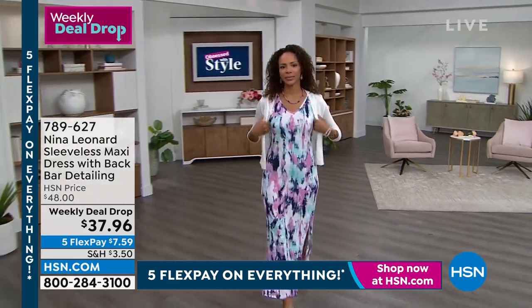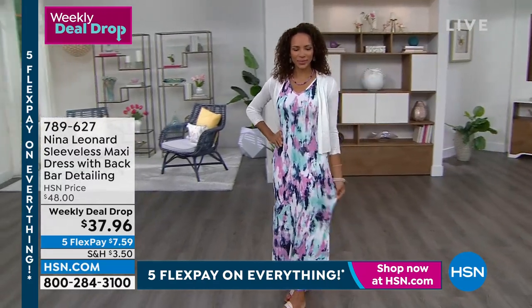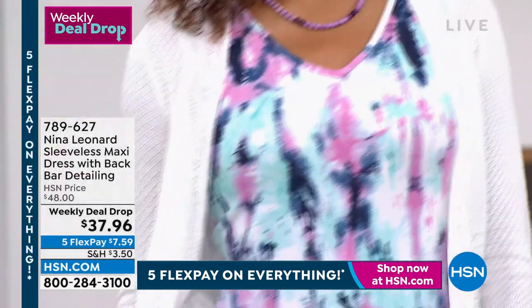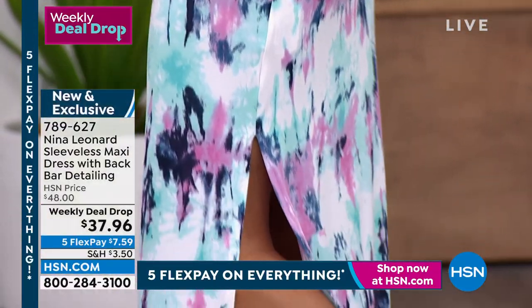We'll get a full look when we get there, but we're going to start it off with — look at how great Hida looks in this sleeveless maxi dress. There's a lot of fun detail in here. The first thing you probably noticed is that print. The print is really, really cool.